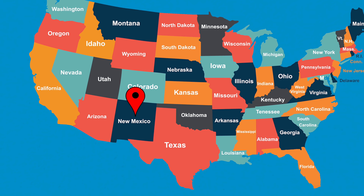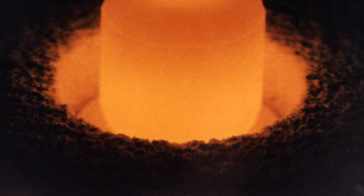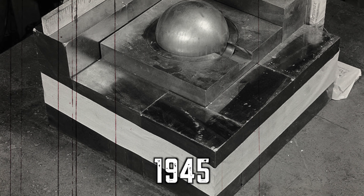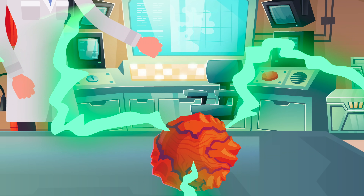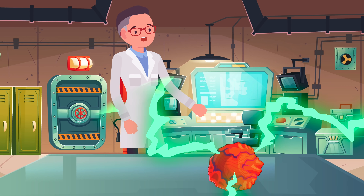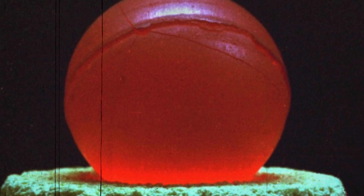Clumsy mistakes can sometimes nearly cause the end of the world, as was proved in 1945 at the Los Alamos National Lab in New Mexico. Scientists were experimenting with the demon core — a 15-pound, 3.5-inch diameter mass of plutonium involved in two terrible incidents. The first took place in 1945, when a tungsten brick was dropped onto the core, causing a chain reaction that blasted a scientist with so much radiation that he instantly passed away.